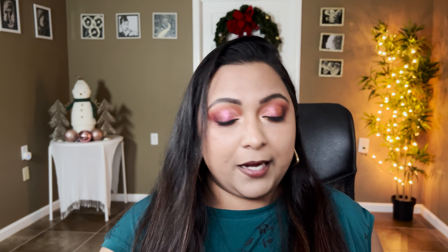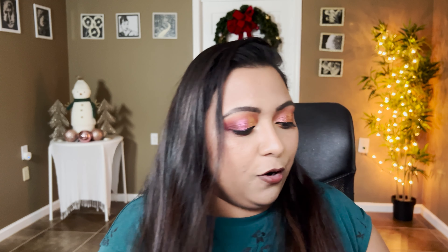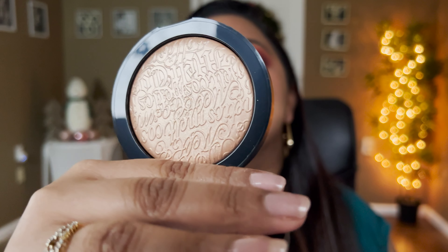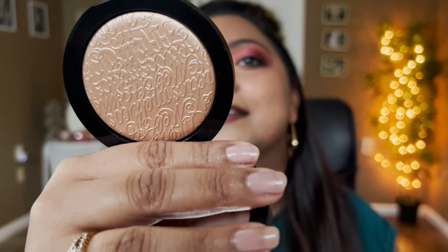I also bought a few things from Melt's website because Melt was having a tremendous sale — most items were 50 to 80 percent off. Let's start with the highlighter, since I wanted to try their face products; I've only used their eyeshadow palettes before. This highlighter is in the shade Gold and it looks absolutely stunning — I cannot wait to test this out.